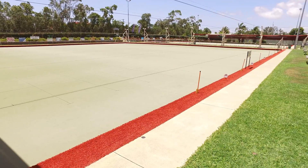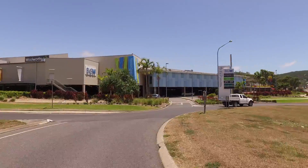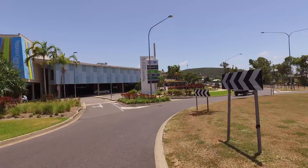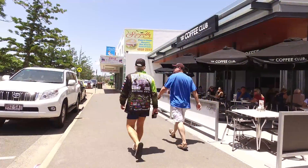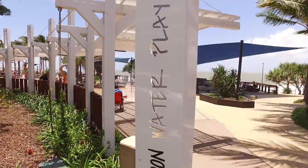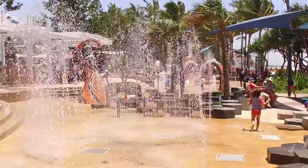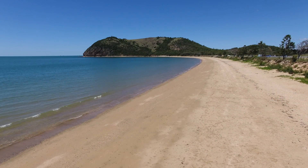Enjoy a meal or a game of golf at the nearby bowls club. This home is situated in a great location — you're only five minutes away from shops, schools, Yeppoon CBD, the Yeppoon beachfront water park area, or you can leave your footprints in the sand on one of the many Capricorn Coast beaches.